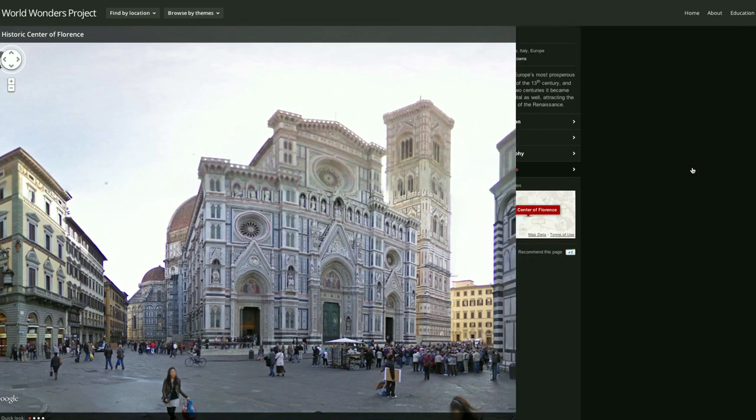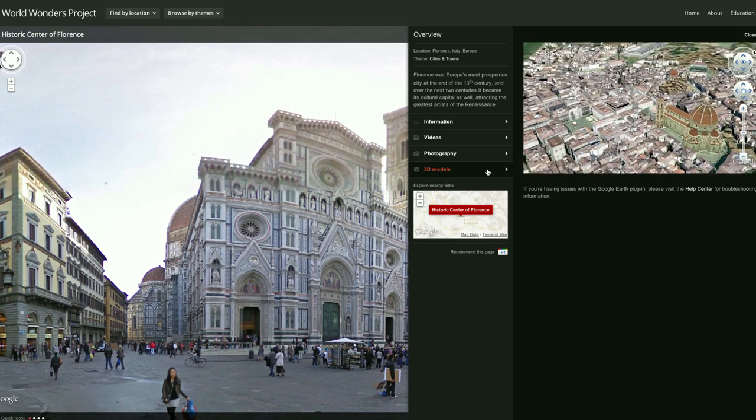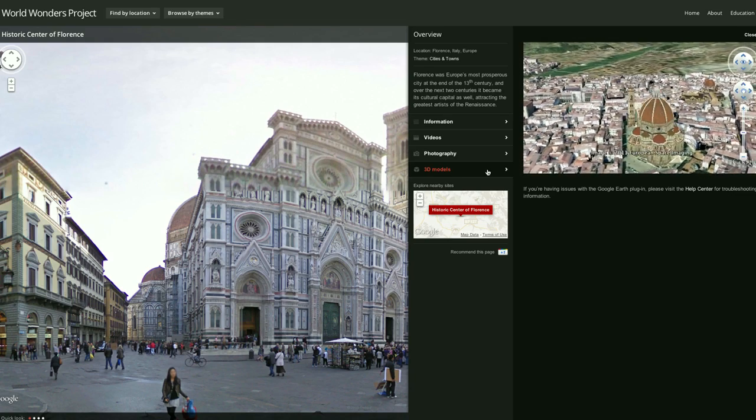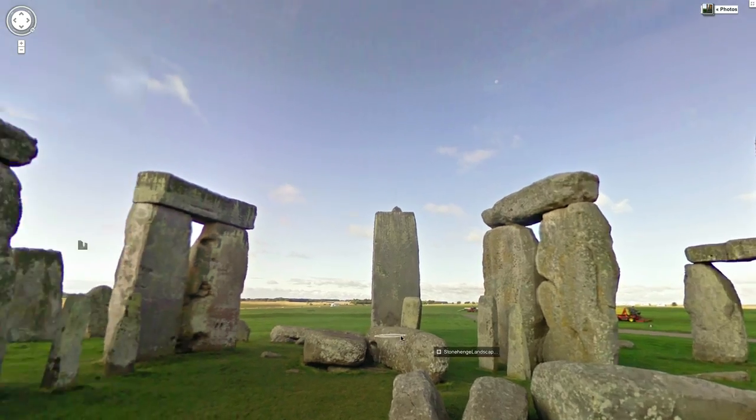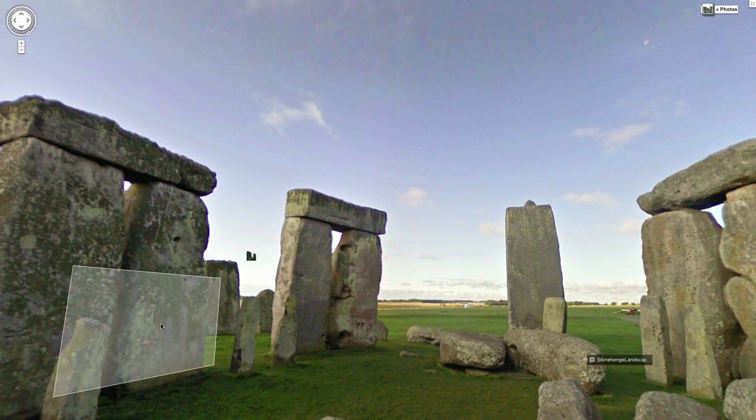At Google, we believe that bringing more information online and making more information accessible is a prime goal. In some cases, we're able to take the camera equipment to places that you wouldn't normally be able to go as a tourist. With Stonehenge, you can actually walk amongst the stones in the center and see what it looks like from inside the circle.